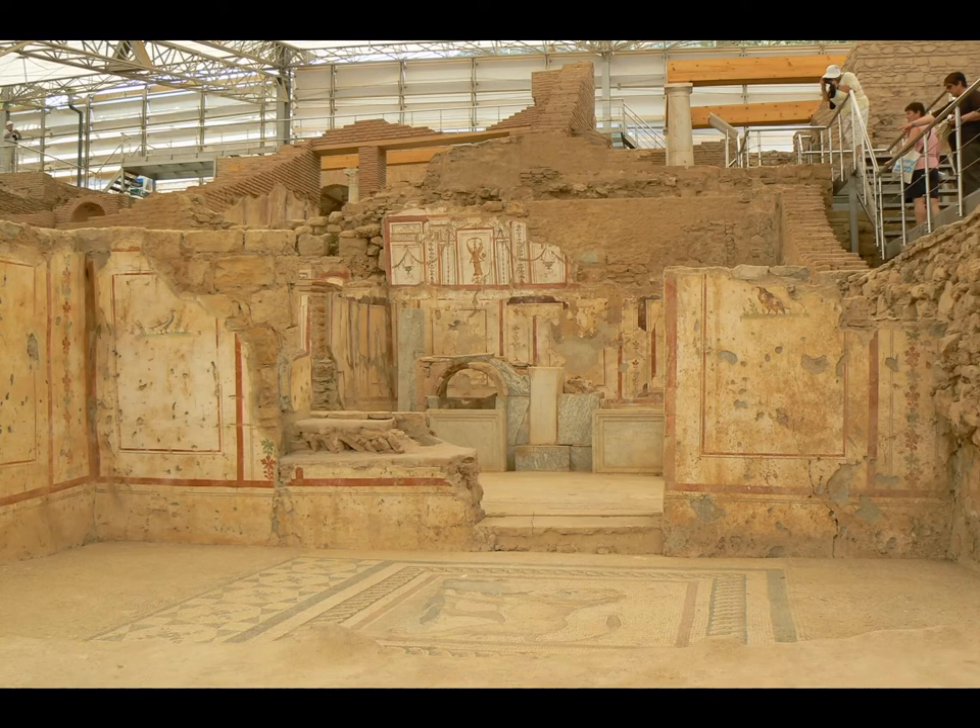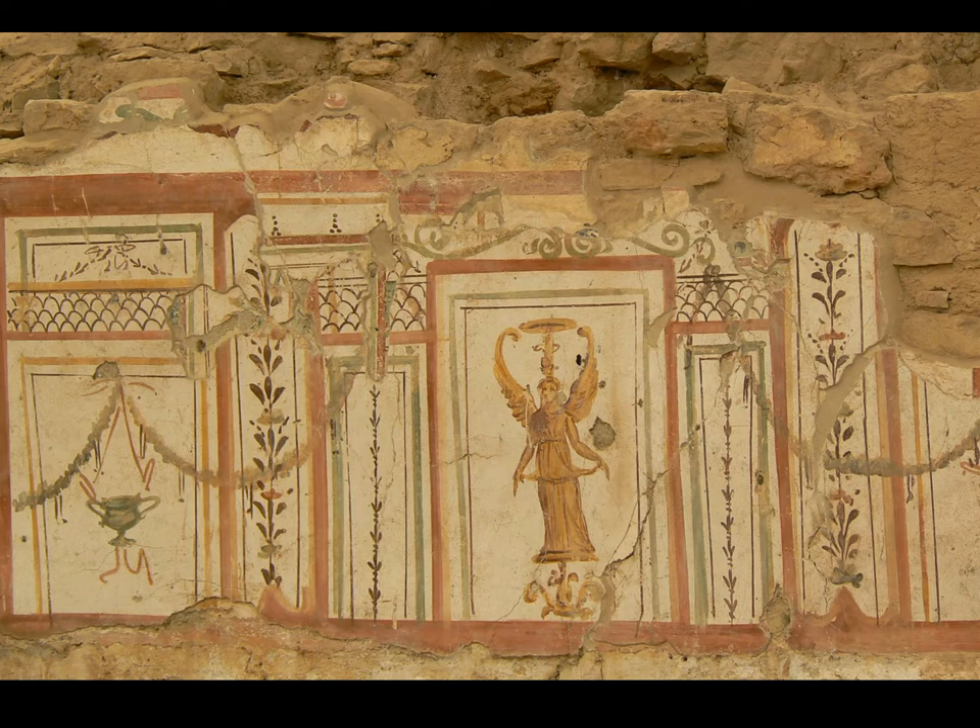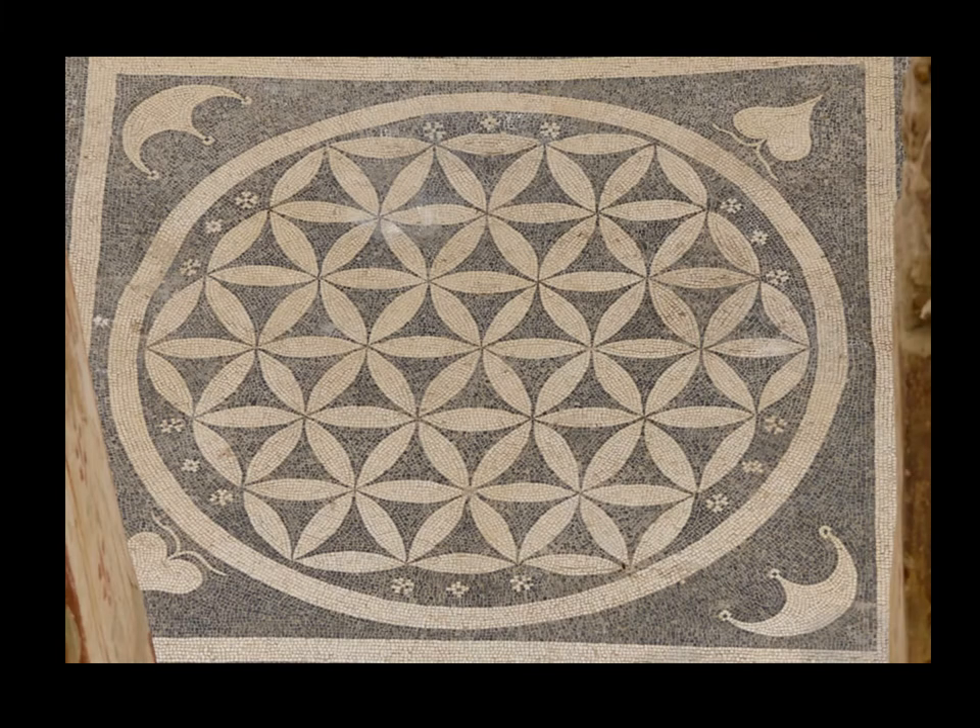The results are absolutely fantastic. In the upper right corner, you can see the metal catwalks I mentioned — really well done. You can see everything, but you're not coming into contact with the archaeological materials. Here are some details of the wall decorations and frescoes, and here's one of the black-and-white mosaics. There are also some figural mosaics — a beautiful one shows a lion, for example. Definitely worth seeing.